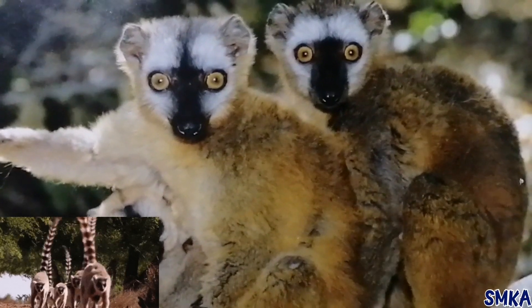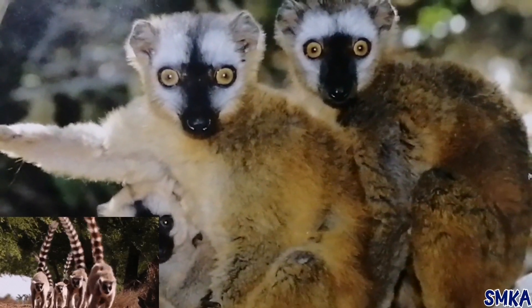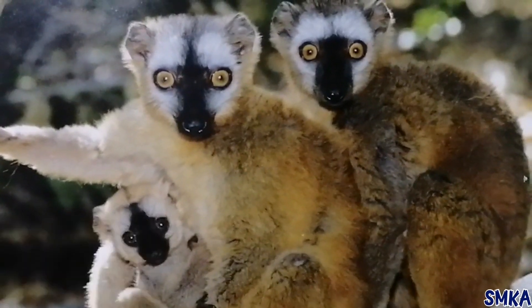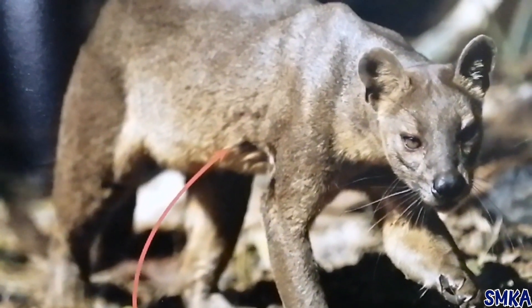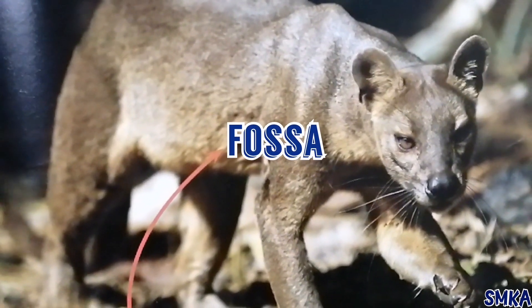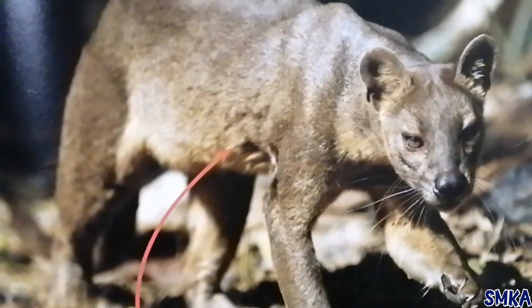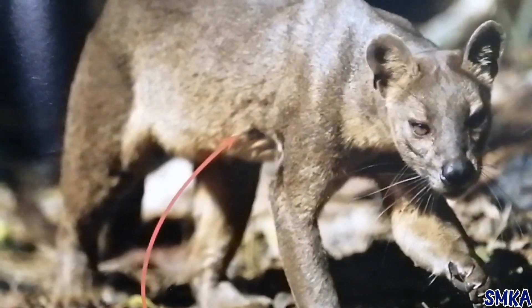Many lemurs live in groups of up to 20 animals. A group is called a troop. Living in a group helps to keep the lemurs safe. Animals such as fossas find it easier to attack one lemur than a whole group.